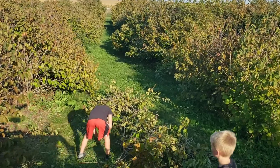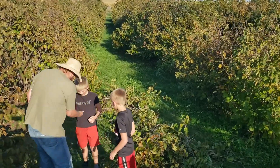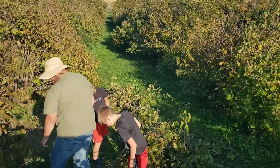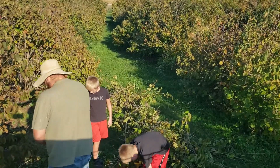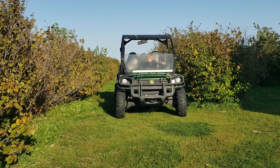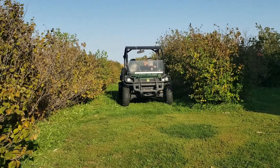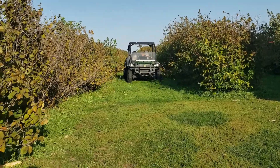It wouldn't be a fun day at the farm or an adventure if we didn't learn something new. A day on the farm is also an opportunity to practice your backing up skills — very important on the farm. Let's see how he does.